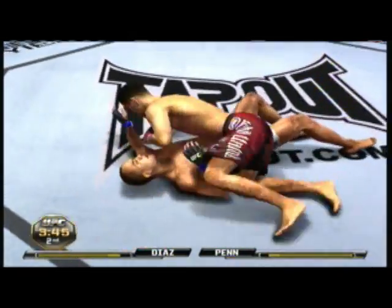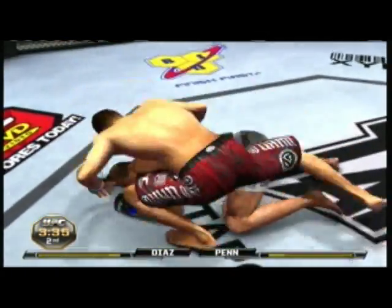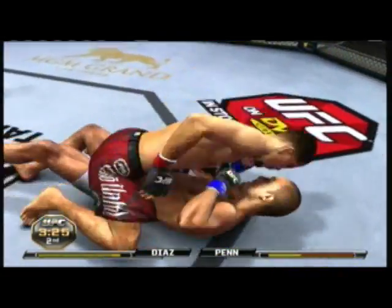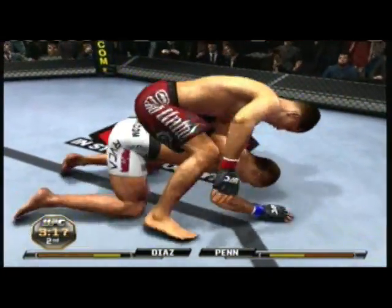North-south. You can finish it here with a choke. He's mounted him. He's got his back. Gave up the hooks. Now he's over-under on his back. Mount. Big connection with the left. Ground and pound 101. Boom!